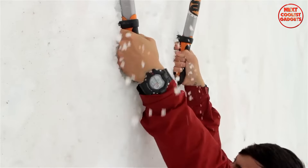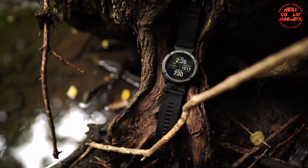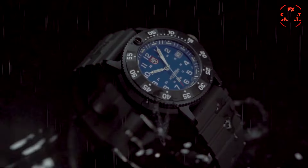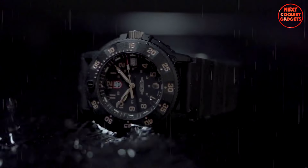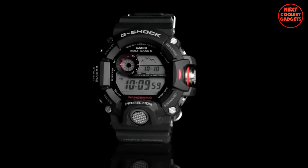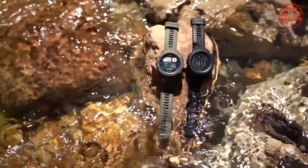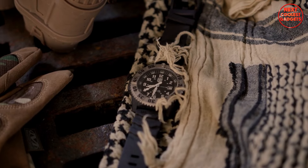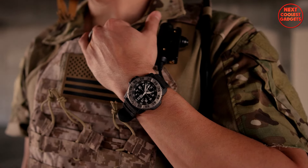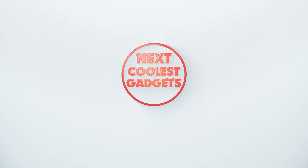Alright soldiers, adventurers, and everyday heroes, welcome back to the channel. Today we're diving into the world of tactical watches — wrist companions built for durability, precision, and functionality in tough environments. Whether you're navigating the urban jungle or scaling mountains, these timepieces won't let you down. Let's break down the top 5 tactical watches for men in 2024. Welcome back to Next Coolest Gadgets, the channel where we bring you the latest and greatest in technology.